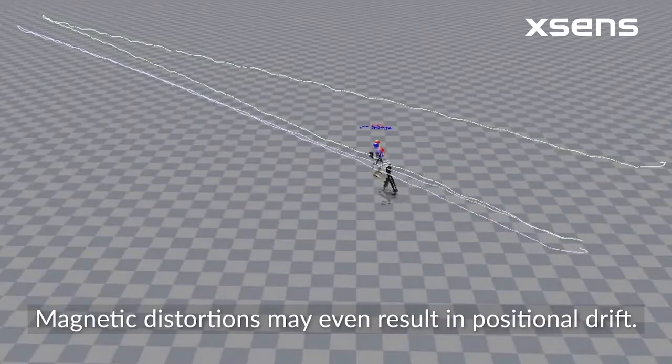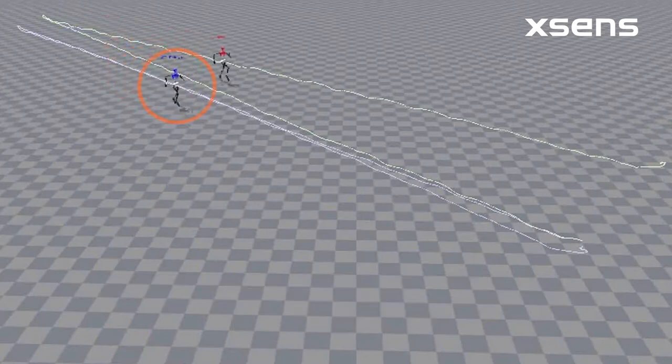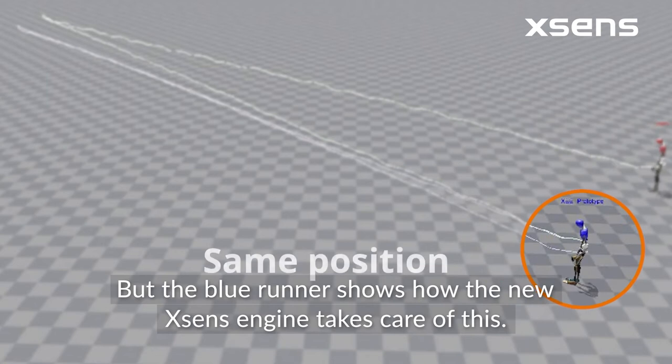Magnetic distortions may even result in positional drift. And, as demonstrated here, the red runner suffers from drift. But the blue runner shows how the new XSENS engine takes care of this.